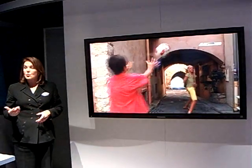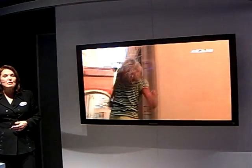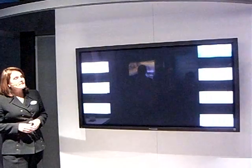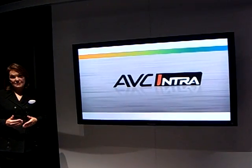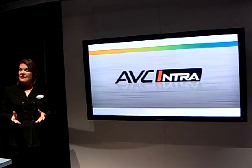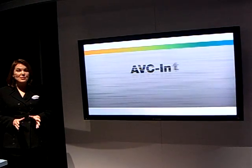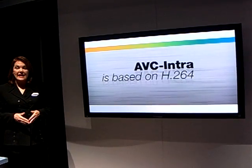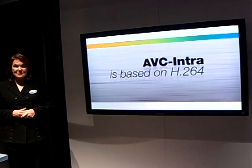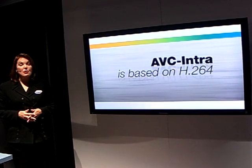To fully understand why AVC Intra is such a breakthrough, it helps to start with a brief overview of what AVC Intra is and how it works. AVC Intra is Panasonic's advanced implementation of H.264, expressly designed for professional HD production. H.264 is the hot new compression codec that's also used by HD, the recording format announced by Panasonic and others. It's far more efficient than MPEG-2 — H.264 is the future.